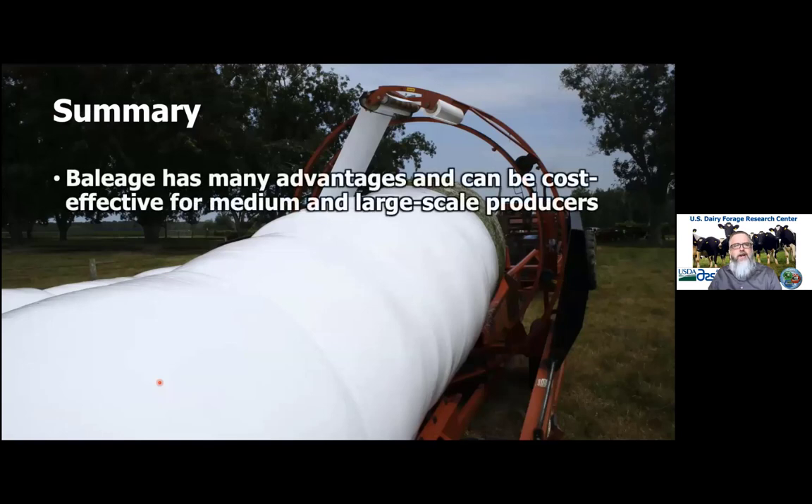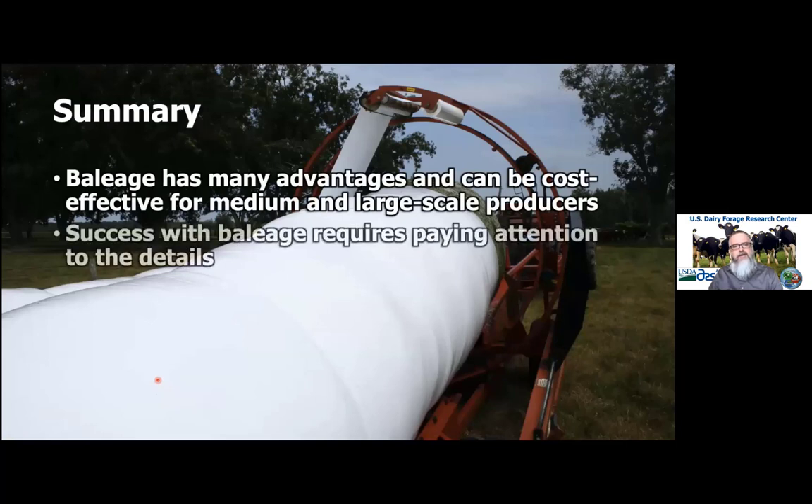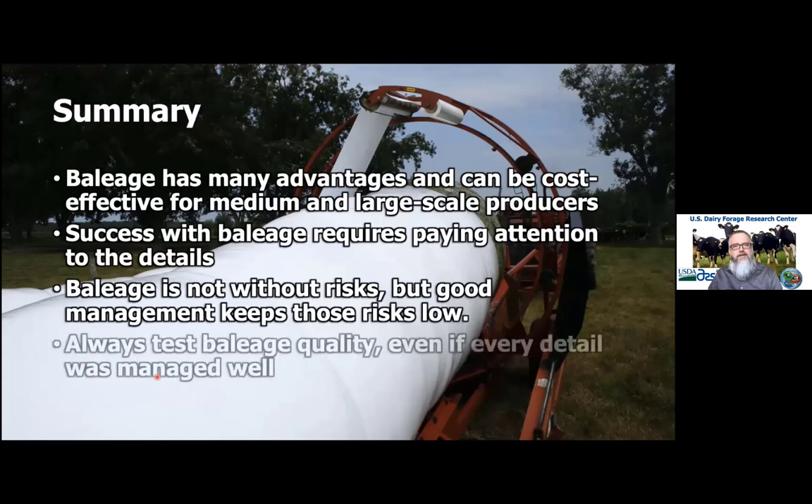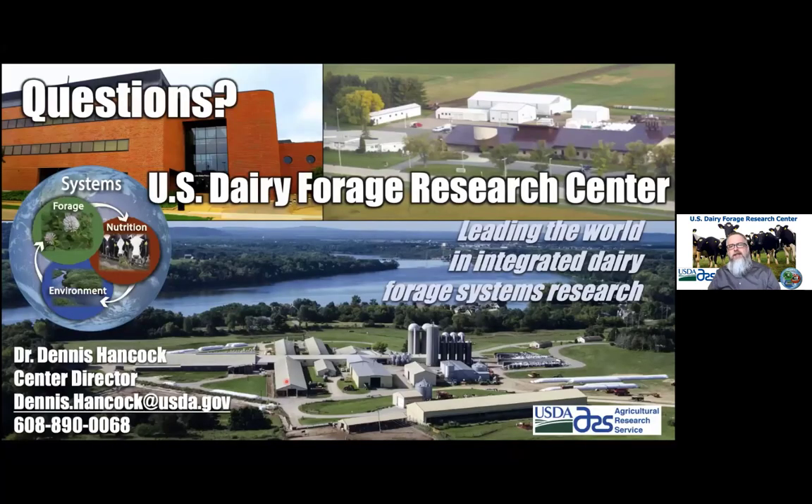In summary: baleage has many advantages and can be cost-effective for medium and large-scale producers. Success with baleage requires paying attention to those details, especially as they relate to risks. It's always best to test — once you have the finished product, make sure you're feeding a good quality product to your livestock.